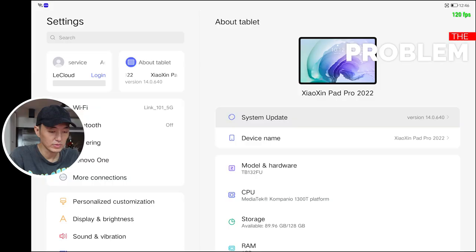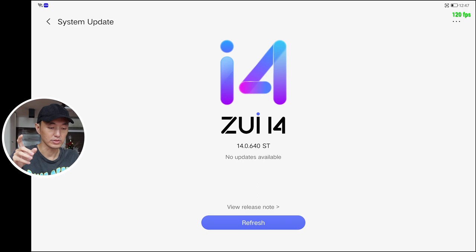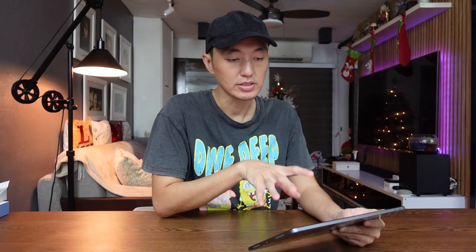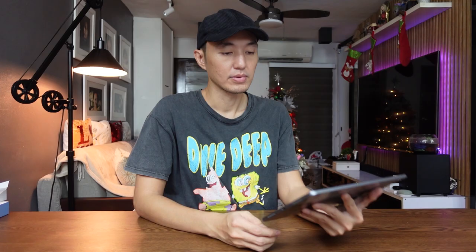Now let's talk about the flaws. Starting with system updates: since this is a Chinese ROM, it will not auto-update from the server. This is a major problem because firmware updates fix bugs. One issue is Netflix — even though the DRM info shows Widevine security level L1, Netflix detects the software as L3, so you won't be able to play HD movies on Netflix.